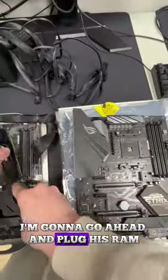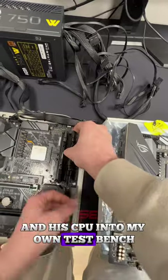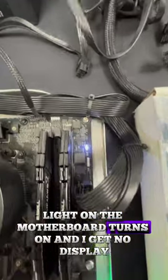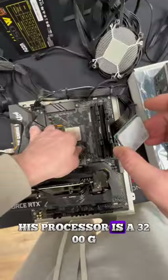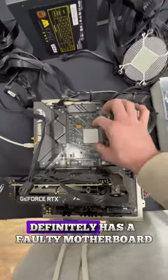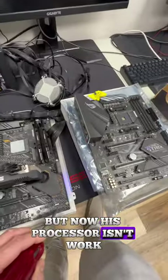To test the motherboard, I'm going to go ahead and plug his RAM and his CPU into my own test bench. Everything turns to light, but the problem I'm seeing is that the VGA light on the motherboard turns on and I get no display. His processor is a 3200G, which comes with the graphics built in. Since my test bench turns on, I can rule out that he definitely has a faulty motherboard, but now his processor isn't working.